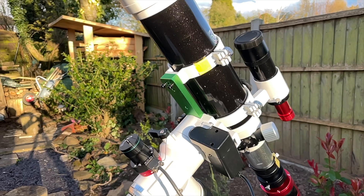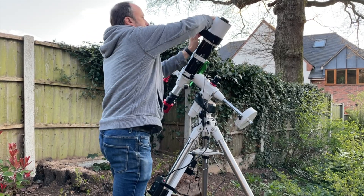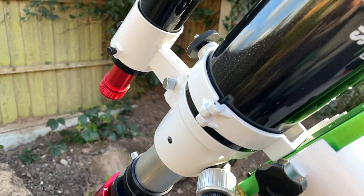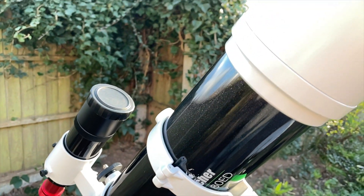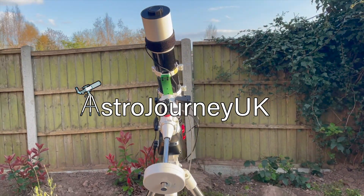Hi, welcome to my channel Astro Journey UK. So this evening, I noticed that the forecast dramatically improved and it's going to be clear skies tonight, so I thought I'd get the equipment out and do some imaging. I decided to do a bit of recording and take you along with the journey.